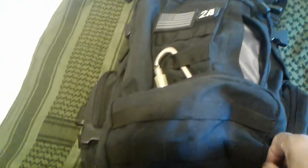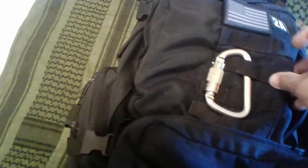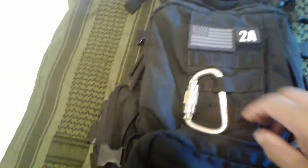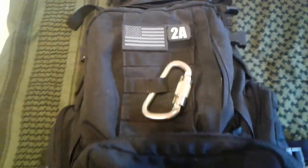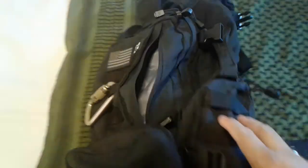The bag has three compartments on the outside and is MOLLE compatible, with MOLLE straps on the emergency pouch. There's an American flag patch and a 2A patch representing the Second Amendment. Another carabiner for lashing on ropes or anything you need, with MOLLE strapping on the two side pouches.